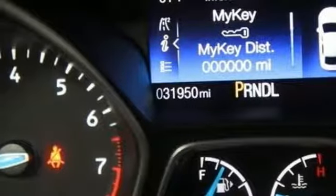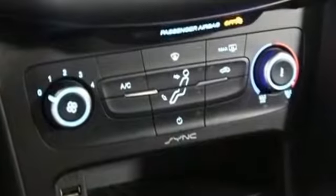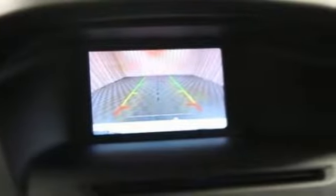Edmunds.com calls it a car that delivers a sophisticated day-to-day driving experience that's a big deal among compact cars. Built on tradition, built to last — Ford. Driving is believing, test drive it today.